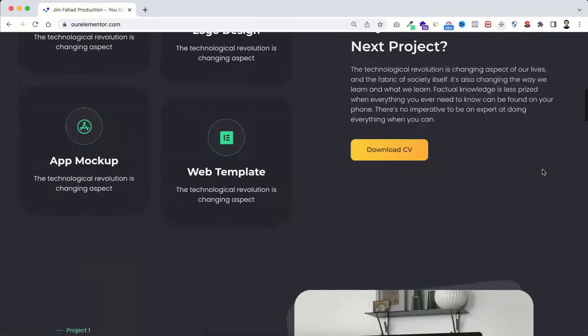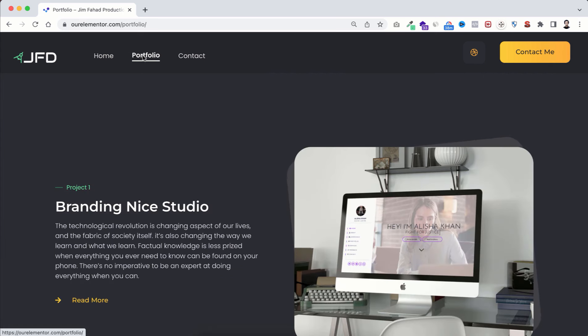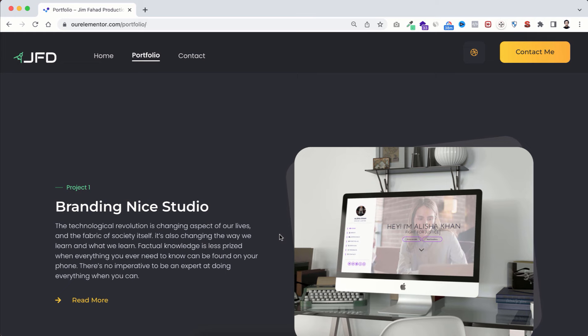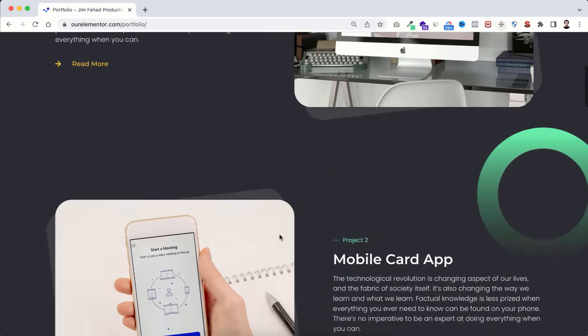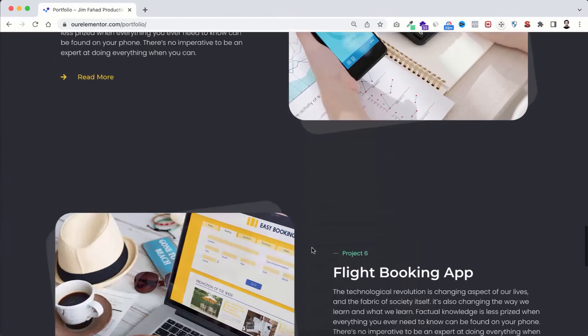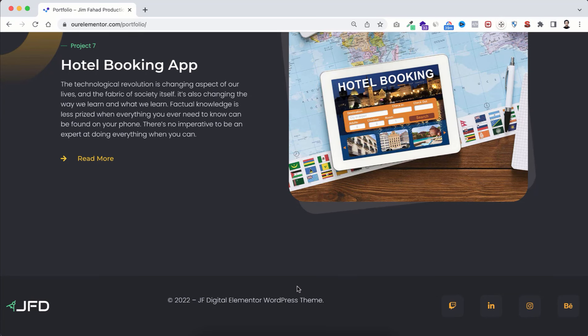Let's go to the portfolio page. On the homepage we put three best projects, but with this dedicated portfolio page you can put as many projects or portfolios as you have. The longer the list, the better.